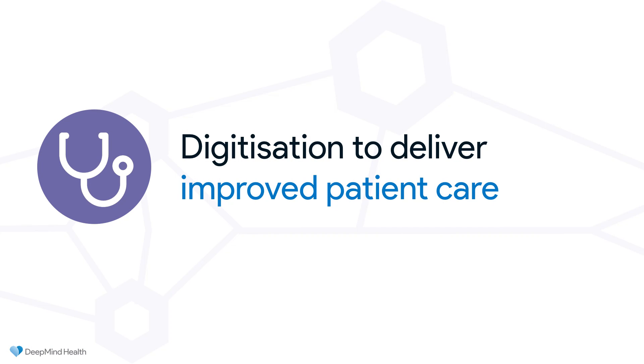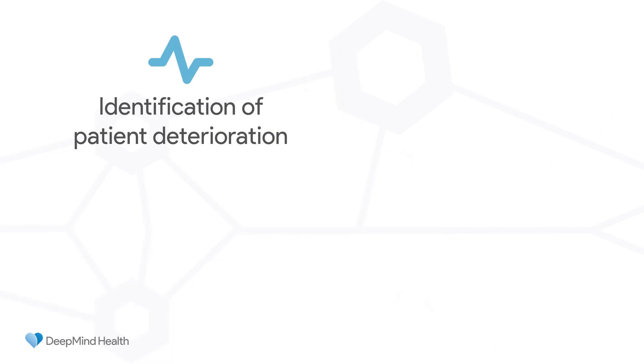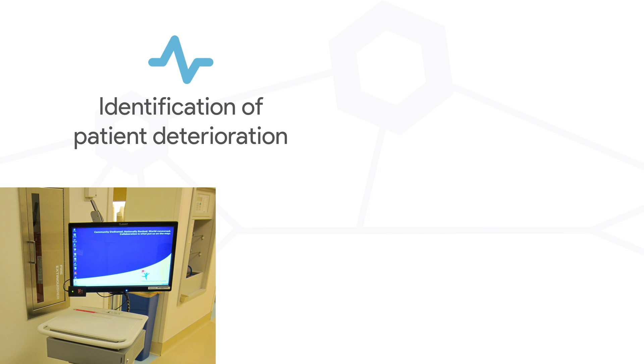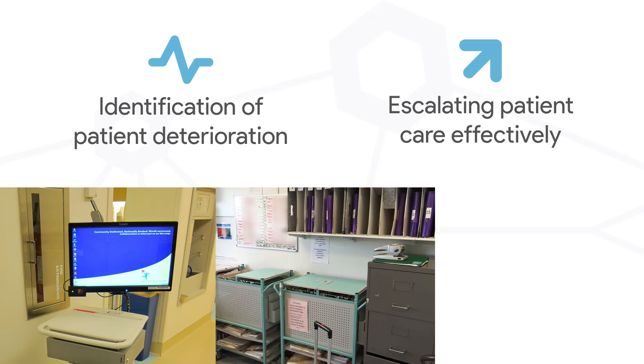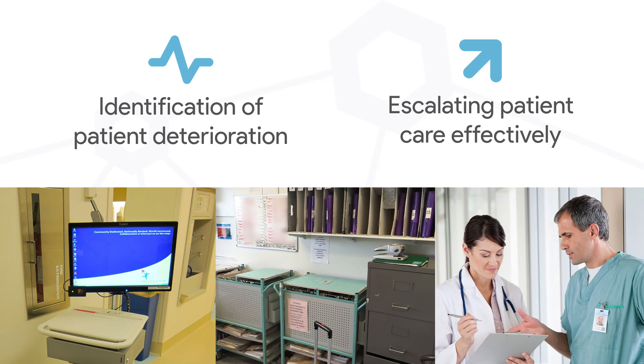A quick look at what digitization could actually deliver with respect to improved patient care. The case study is based on the fundamental idea that the first challenge is to use the existing data that has already been digitized, combine that with the data that sits on paper, and try to identify which patients are at risk of deterioration — and when we know that, more efficiently and more safely escalate the appropriate intervention through better task management, better communications, and better coordination of that individual patient's care.